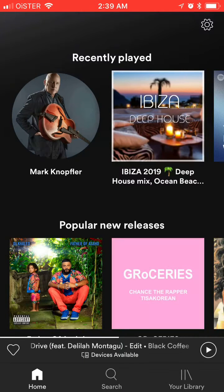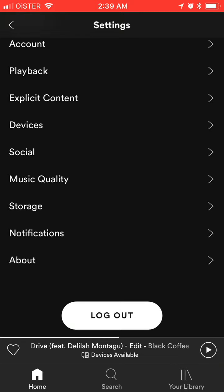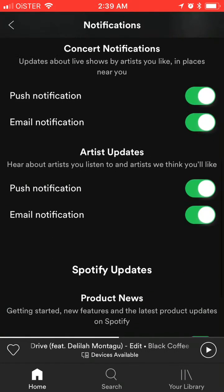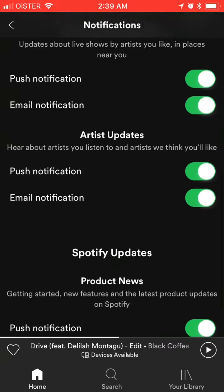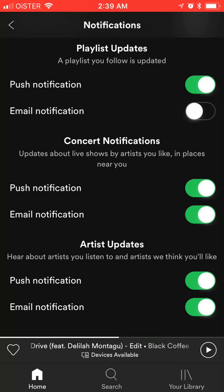In Spotify there is a really handy feature called notifications — not a lot of people are using it, and you can access it here. It can be super useful, for example if you want to get updates about artists who are performing concerts near you. Here it is.